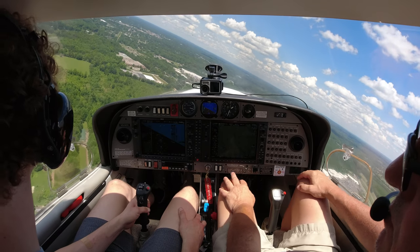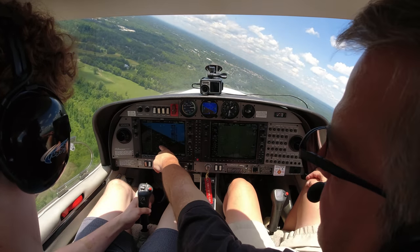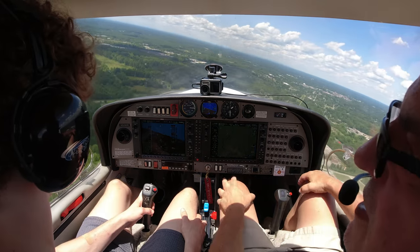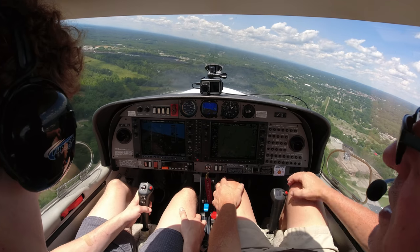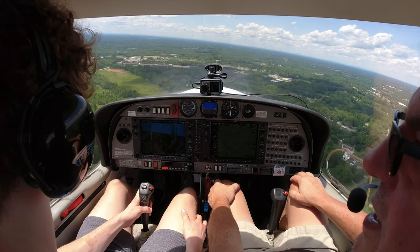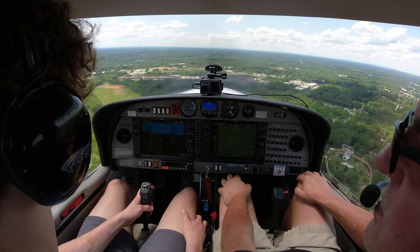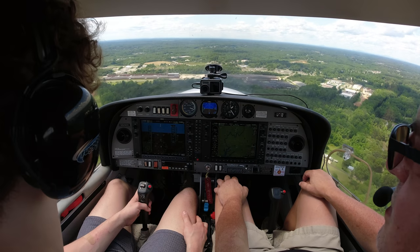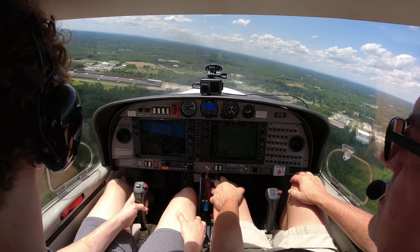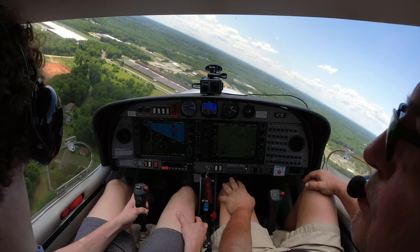Davidson traffic, Diamond 526 Delta Sierra, turning left base, Runway 2-4, Davidson traffic. I want you to keep these turns at standard rate — remember our little magenta indicator here? Going to that first line. I don't want you turning that steep in the pattern. We're going to keep your turn going until your heading bug gets to 9 o'clock. Altitude looks good — I'd keep her right about this altitude.